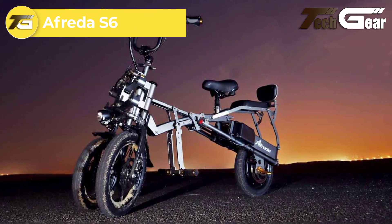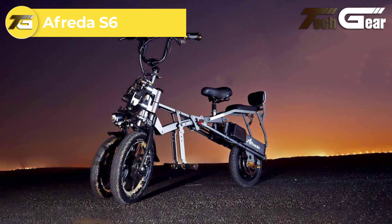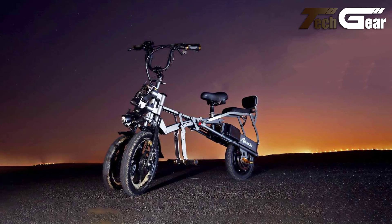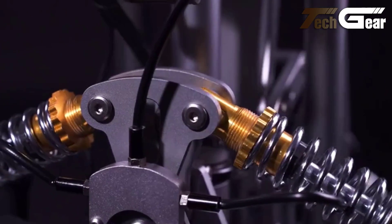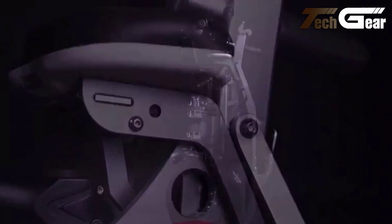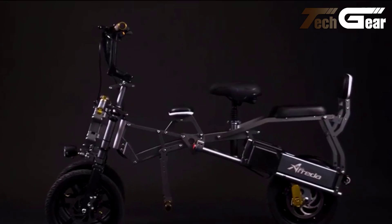The Afrida S6 fast-folding e-bike all-terrain trike is a versatile and innovative solution for those seeking stability, convenience and performance in one package. Priced at $1,999, this trike stands out with its instant one-step folding mechanism, making it exceptionally easy to store and transport. Its rear wheel design keeps the bike balanced when folded, allowing it to take up minimal space.